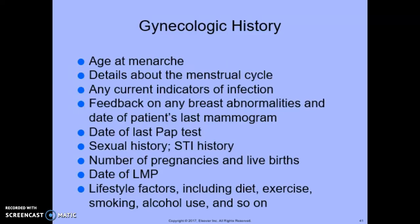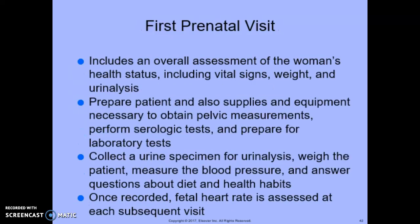After documenting the patient's history and chief complaint, the medical assistant should prepare the room and the patient for the examination. Procedure 17.4 describes how to assist with a prenatal examination.